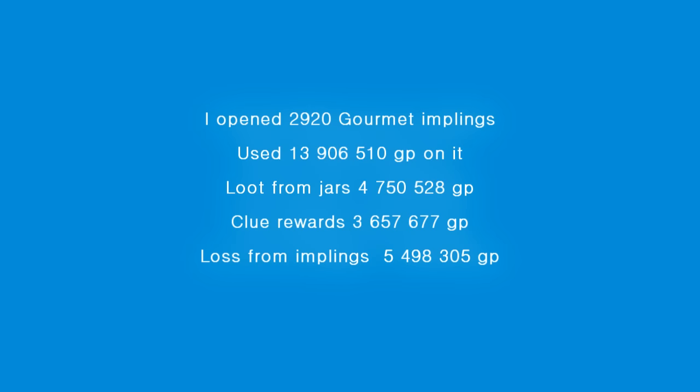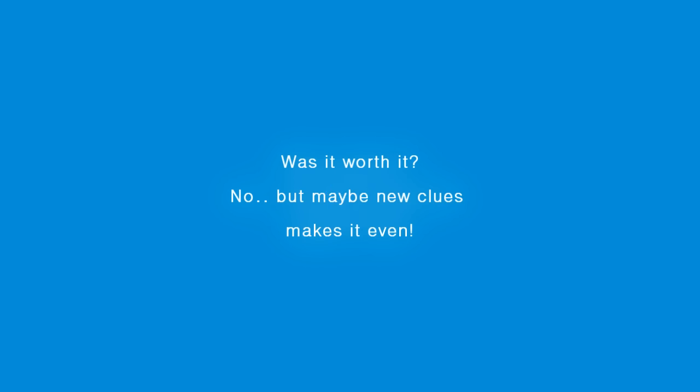So let's do some counting here. I opened 2,920 implings, used 13.9 mil on it. Loot from jars was 4.75 mil and clue rewards gave me 3.65 mil. So my loss was almost 5.5 mil. So I totally wasn't lucky with my clues here.